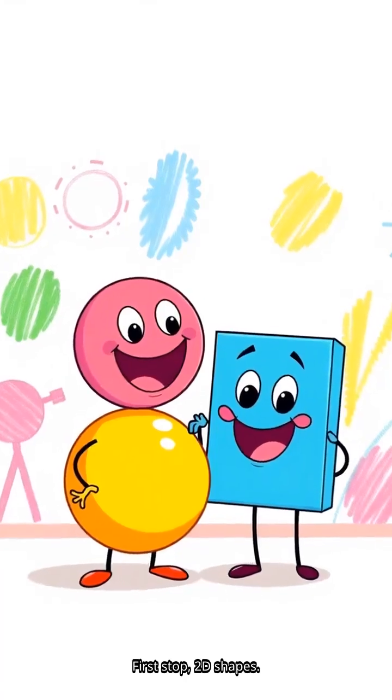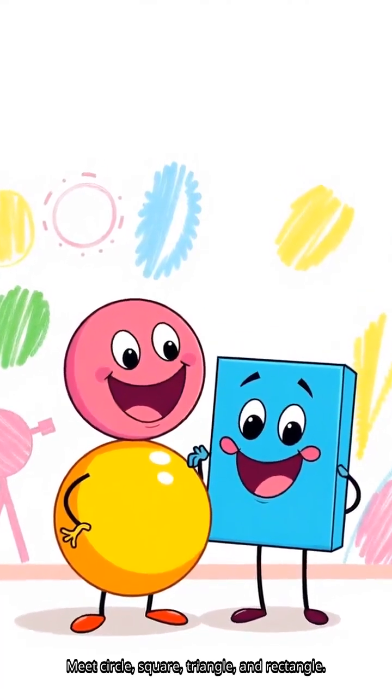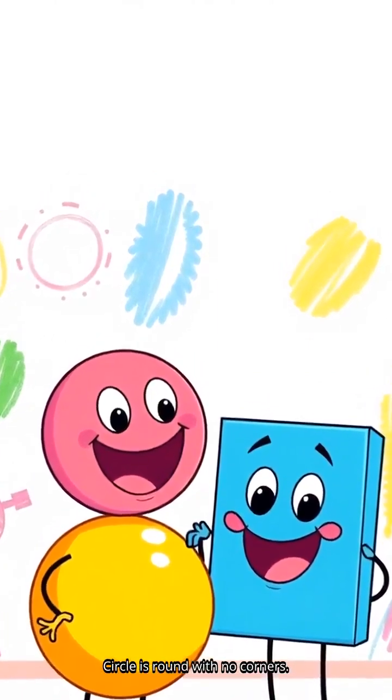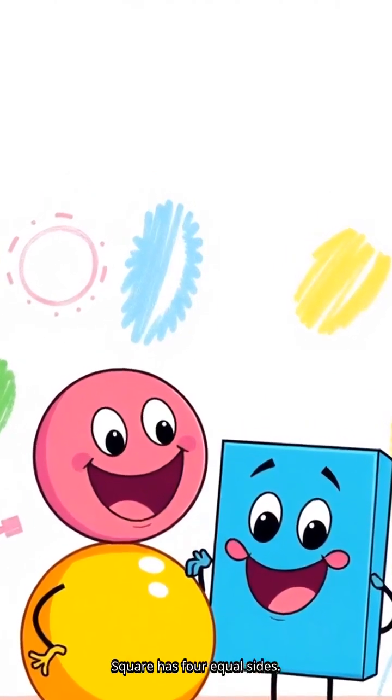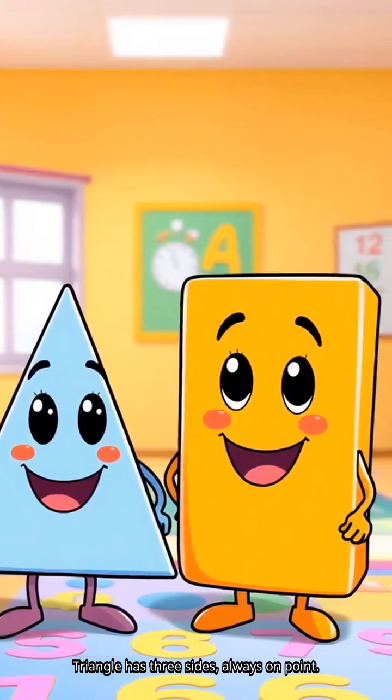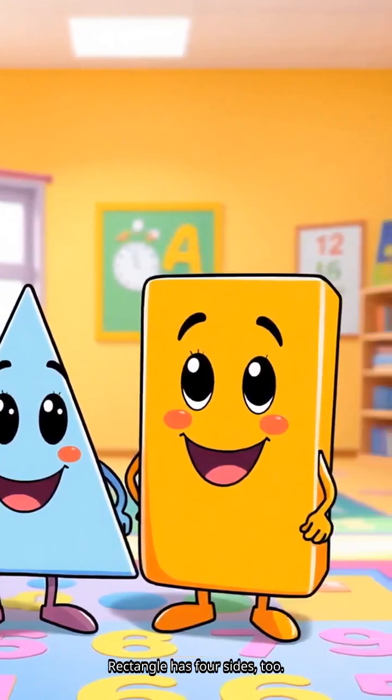First stop: 2D shapes. Meet circle, square, triangle, and rectangle. They're flat shapes you can draw. Circle is round with no corners. Square has four equal sides. Triangle has three sides, always on point. Rectangle has four sides too. Can you count the sides with me?